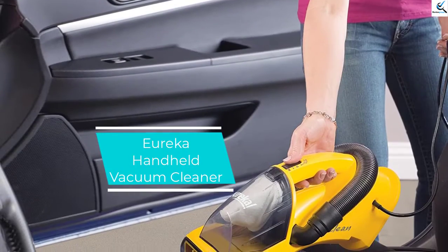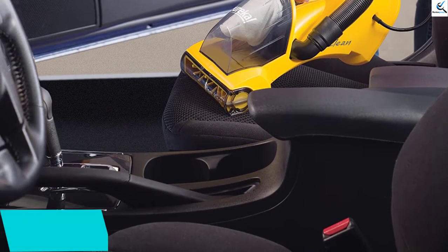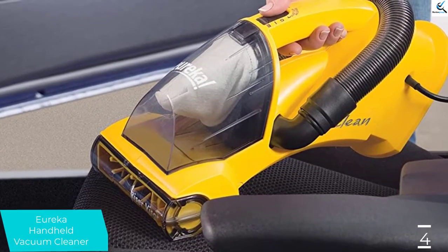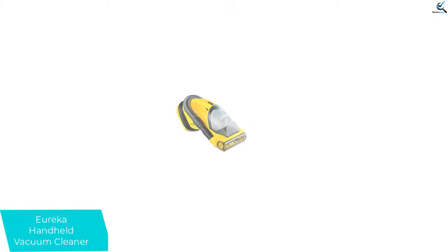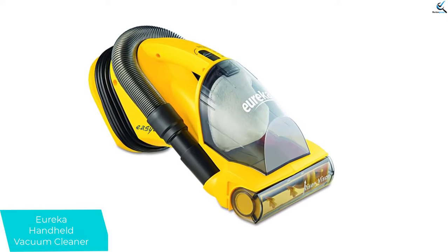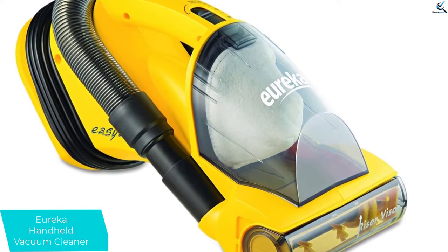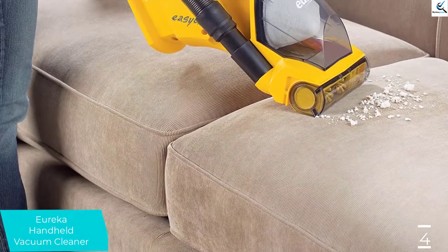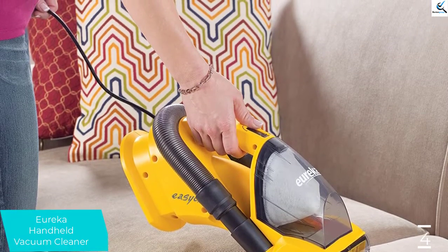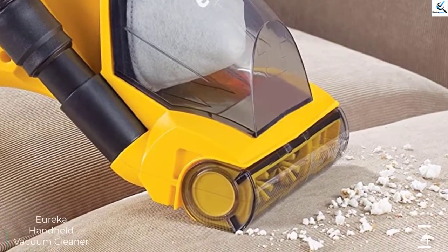Moving on at number 4, we have the Eureka Handheld Vacuum Cleaner. This portable handheld vacuum cleaner is perfectly used to clean at home, in a car, or garage. It has a 20-foot cord that allows you to reach your cleaning places effectively. This Eureka comes with exclusive technologies to provide great cleaning results. Its powerful suction picks up dirt, with stair cleaning making it quick and effective. It offers multi-floor cleaning for carpet as well as hardwood, laminate, vinyl, or tile floors, with or without the roller brush. The crevice tool is also included to clean tight spaces.